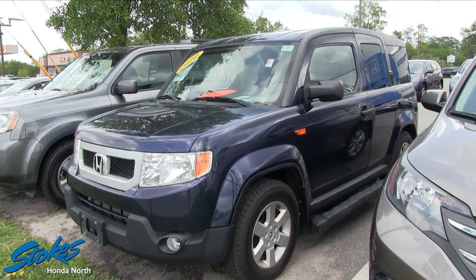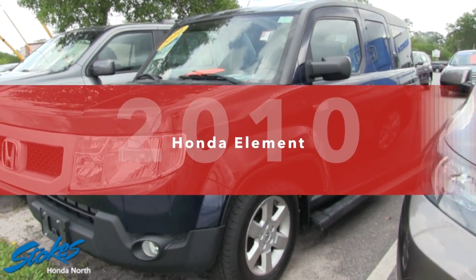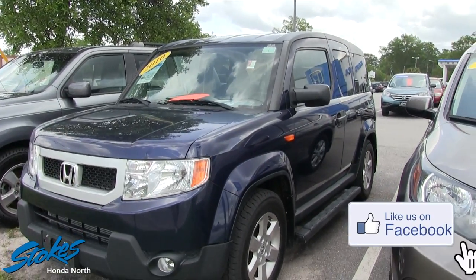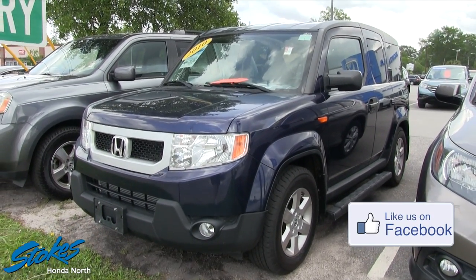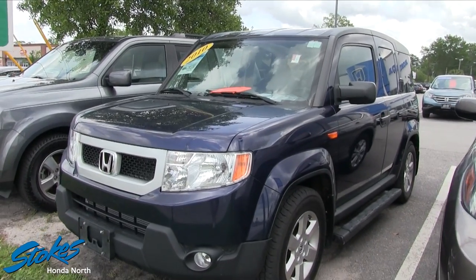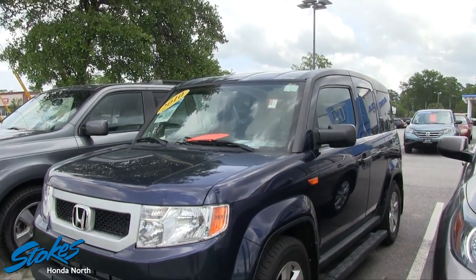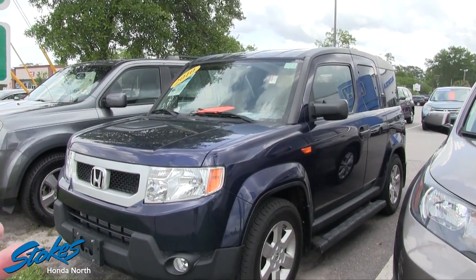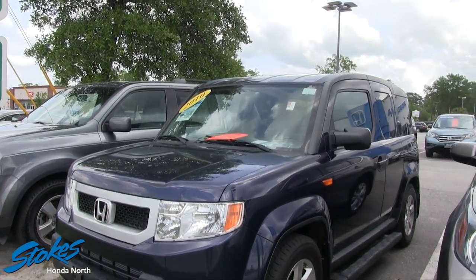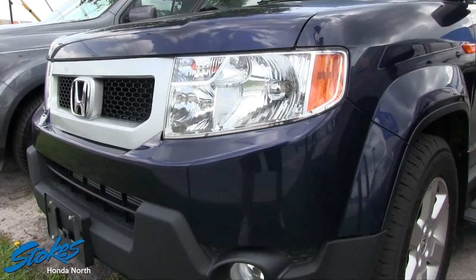Welcome to Stokes Honda North. Today we're looking at the 2010 Honda Element. Honda doesn't make the Element anymore, so I'm kind of excited to see one today — and one with a good price! If you've got a family or you just have a lot of stuff to move around town, the Honda Element is just the coolest little box-looking vehicle Honda made.